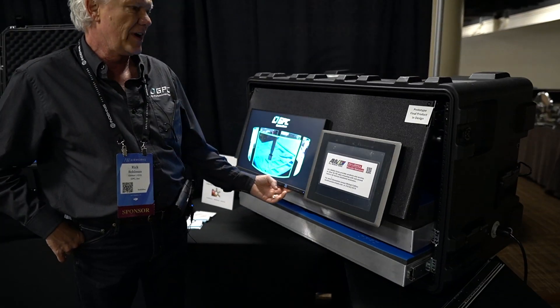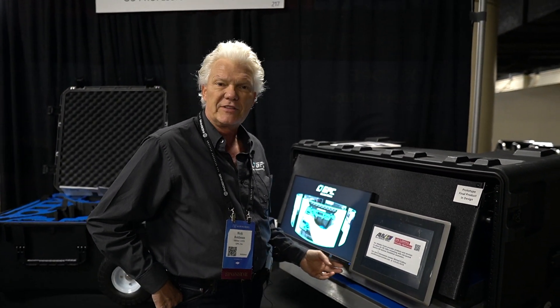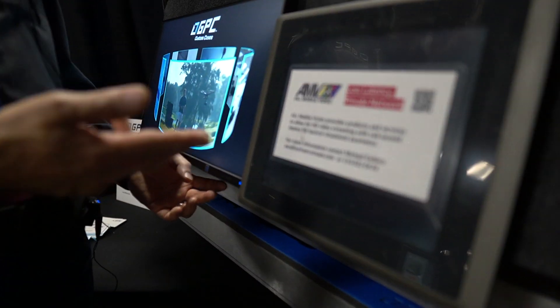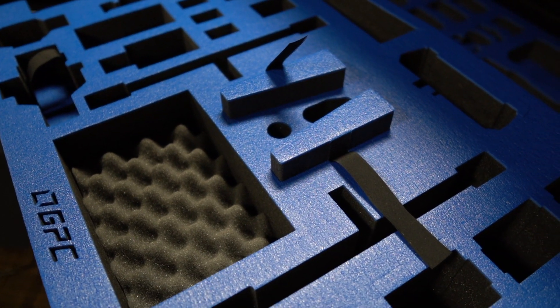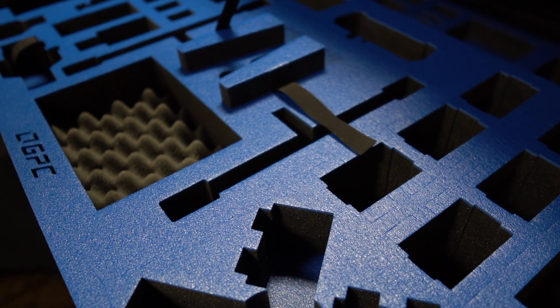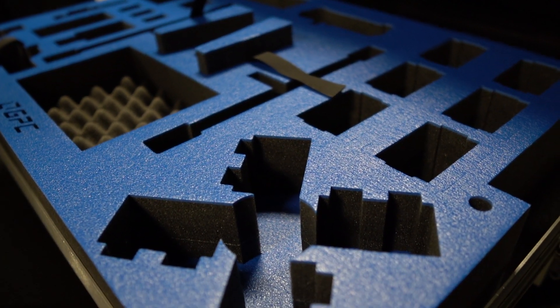Rick Bowman here with GPC at Airworks 2019. We brought one of our new products fit for the industrial markets and utility vehicles. What we have is a completely custom product — people tell us what they need. We're working with All Mobile Video for streaming and communication back to headquarters, for fire departments and similar use cases.